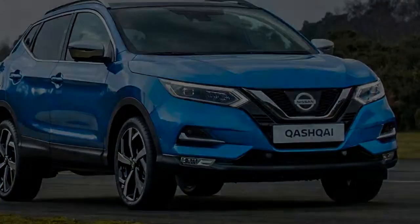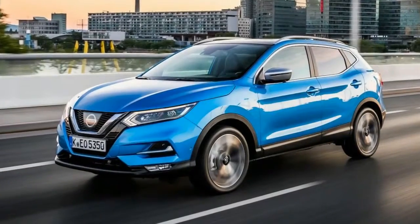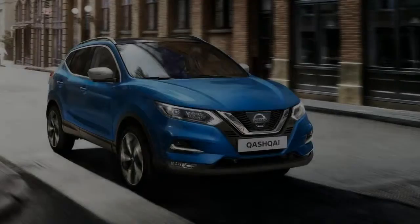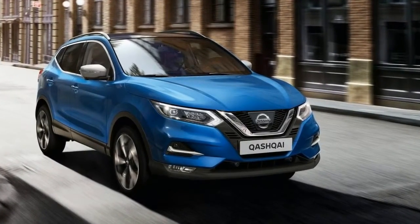You've got the option of either a 1.2-litre petrol or a 1.6-litre petrol engine, while there's also the choice of a 1.5 and 1.6-litre diesel. These are driven through either a six-speed manual or CVT gearbox.